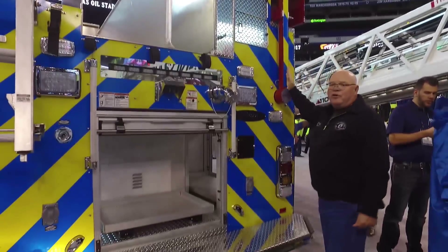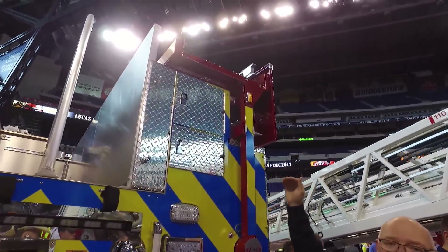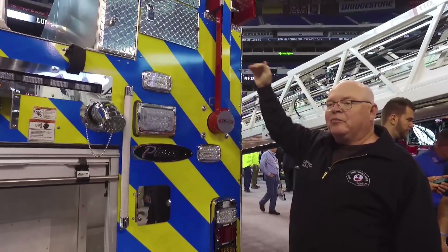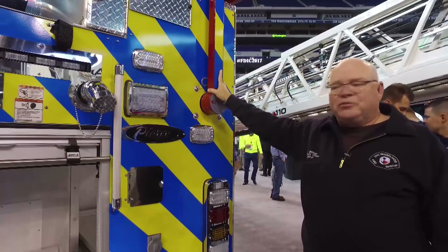We also put a ladder rack on the rig that we lowered down. The reason we lowered it is because we have a lot of low-hanging trees, to keep damage from possibly occurring with the ladders as the rig is responding to calls.